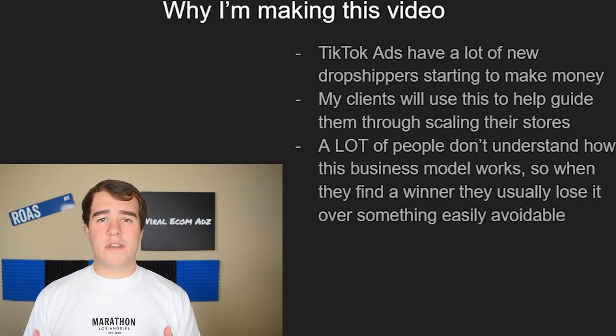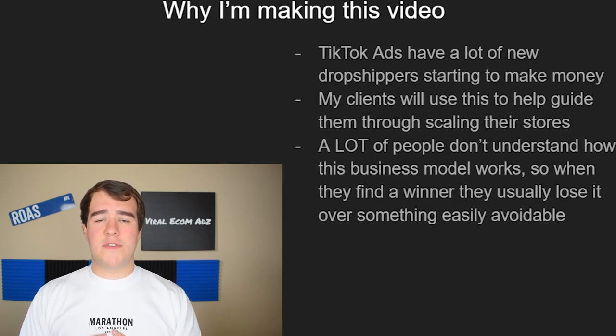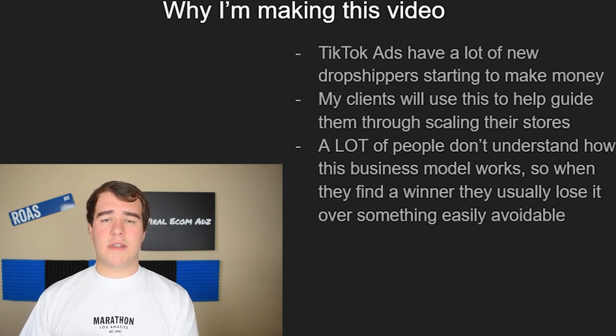Not only will this video be about how to scale on a budget, but it will also be about how to scale in the most efficient way and run into the least amount of issues while scaling. I want to cover why I'm making this video. Number one, TikTok ads have been bringing a lot of people to my DMs who are finding new winning products — beginners, experienced people, whatever.